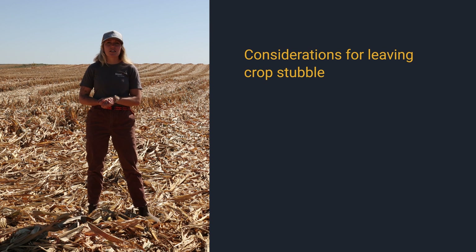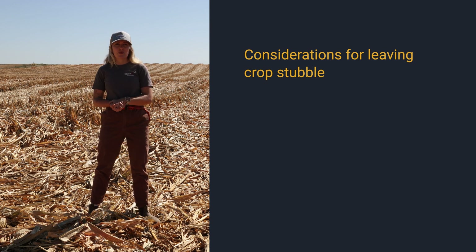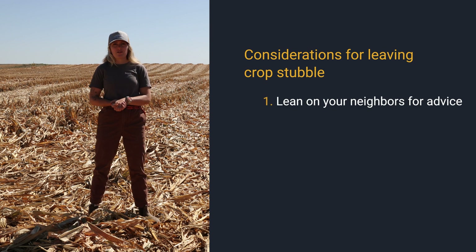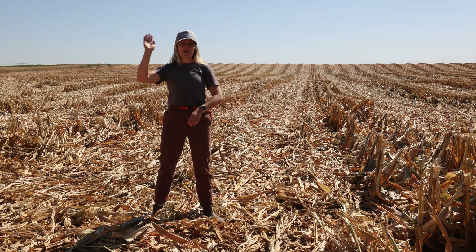My second word of advice: remember that every environment is a little bit different, and to lean on your neighbors to determine what is best for your environment. That's it for today — thanks for stopping by and happy harvest!